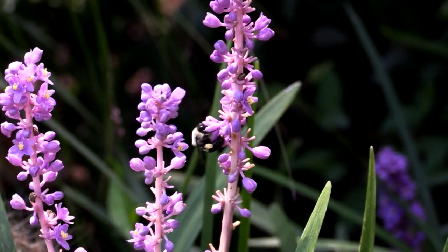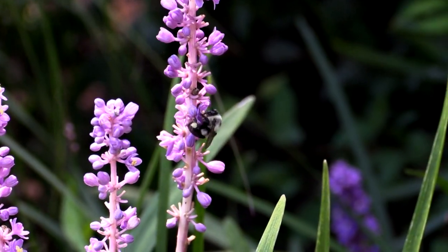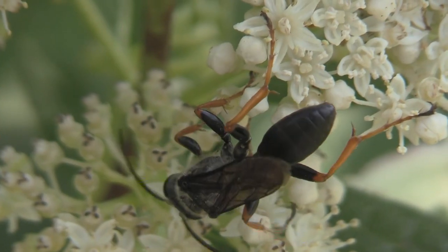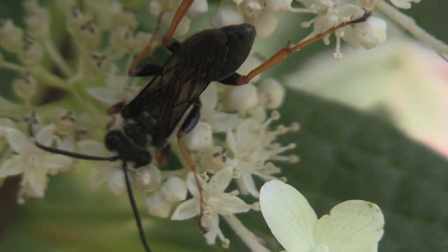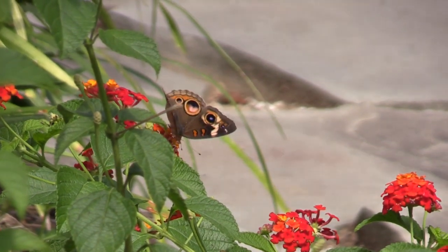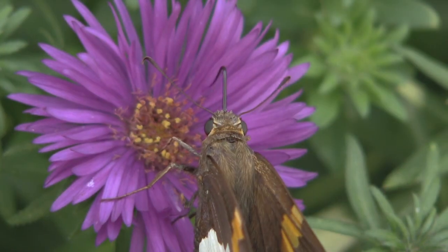So far, the phenomenon of electrical communication has only been studied in bees. But it seems likely that other pollinating insects use it too — they all have hairs. Even butterflies and skippers have hairs.